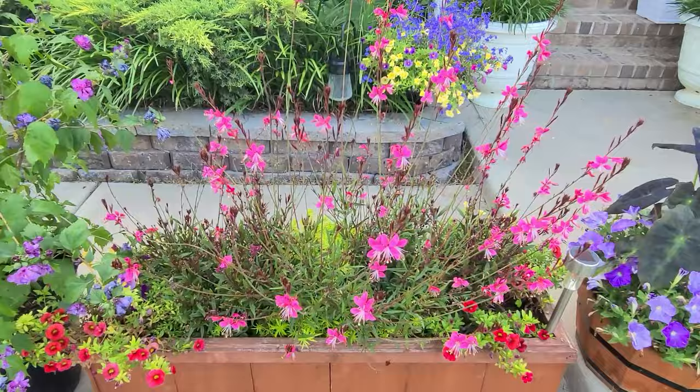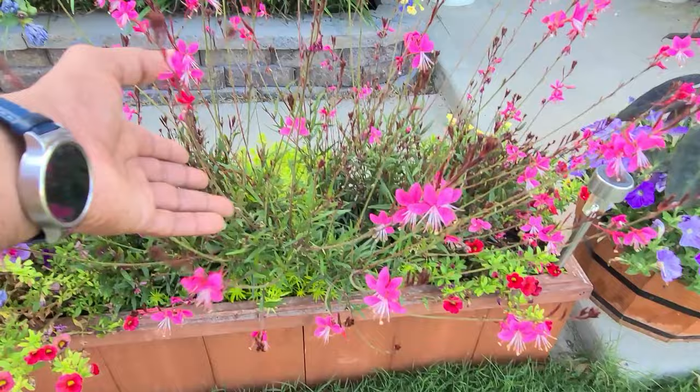The lance-shaped green leaves create a bushy yet slightly arching growth habit, providing an attractive backdrop to the profusion of flowers.